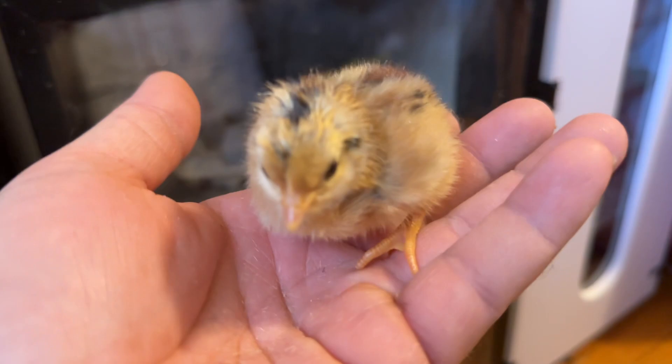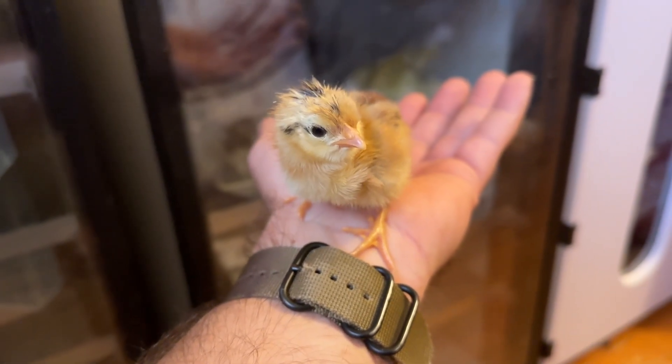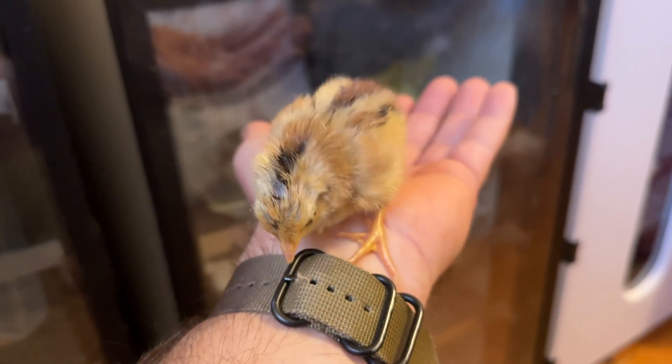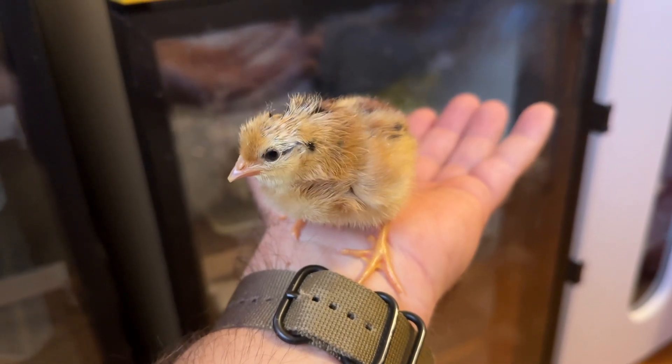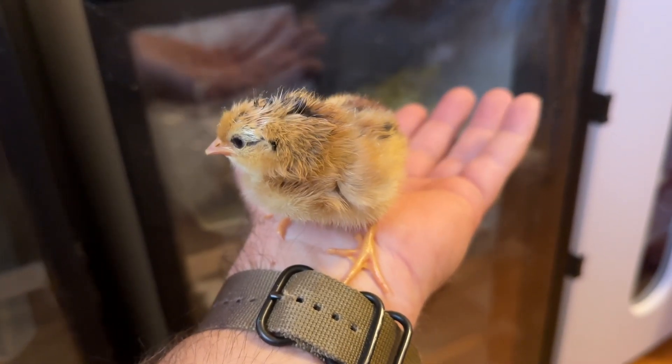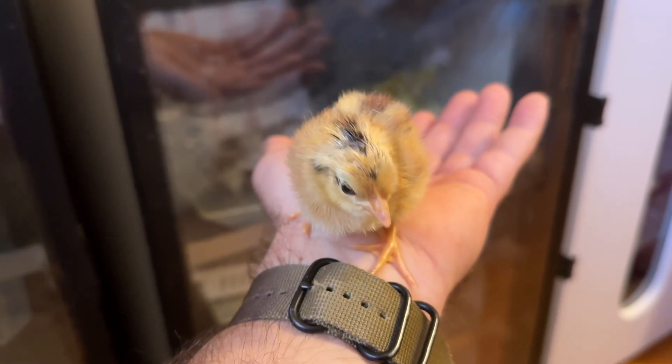I wouldn't be surprised in the least if this is a rooster. He's very, very exploratory — much more so than a standard domestic chicken. You can already tell he's different. Very curious.